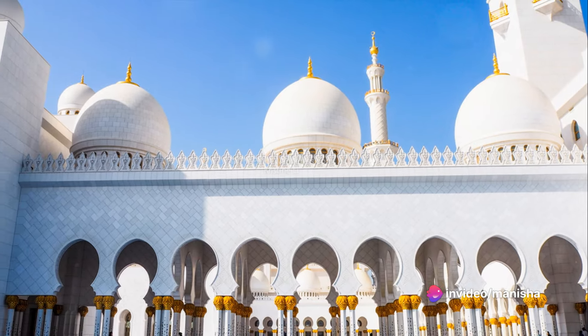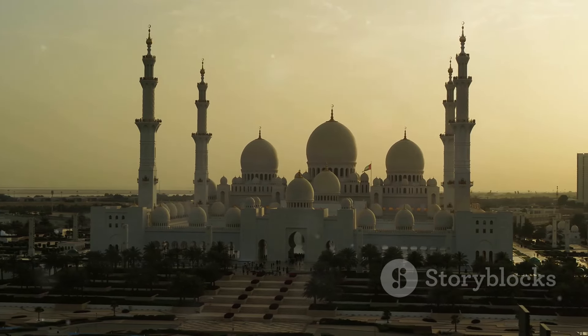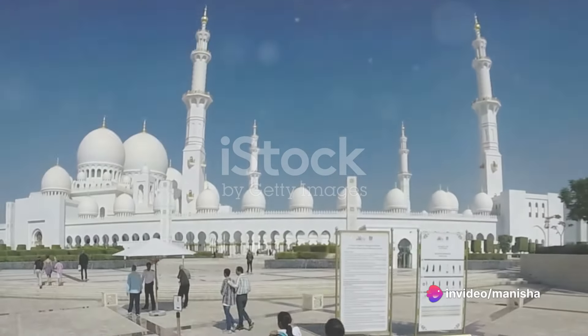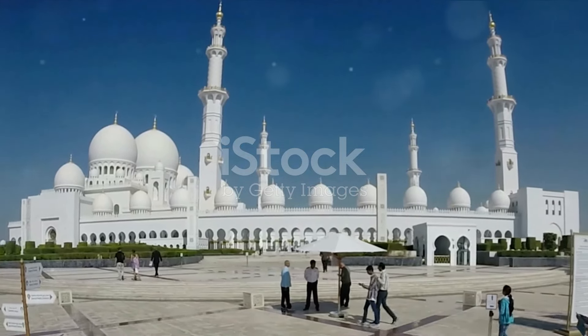This grand vision took form in 1996, when the construction of the mosque started, and after 11 years of meticulous work, the mosque opened its doors in 2007. The Grand Sheikh Zayed Mosque, named after its visionary, isn't just an ordinary mosque. It's one of the few mosques in the region open to non-Muslims, symbolizing Sheikh Zayed's belief in cultural inclusivity.